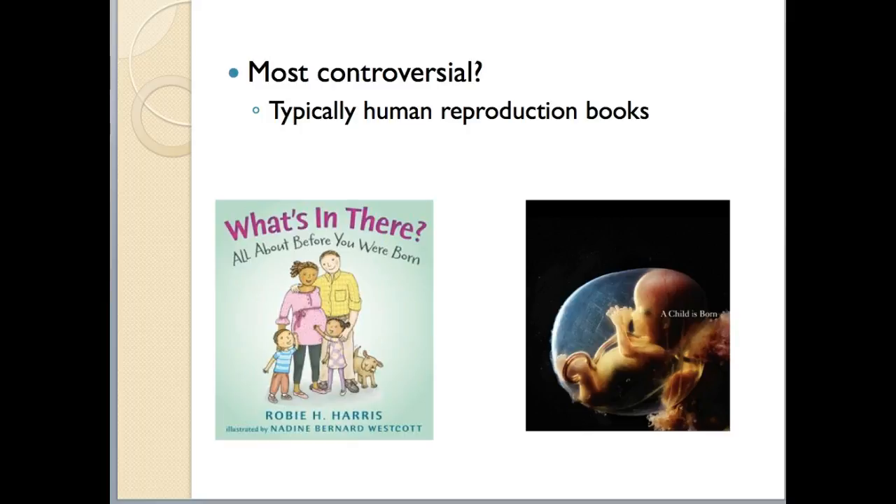A couple of examples: on the left is 'What's in There? All About Before You Were Born' by Robbie Harris, who has written a number of sex education books for kids and their parents, illustrated in a cartoon style. On the right is one illustrated using actual photographs and images.